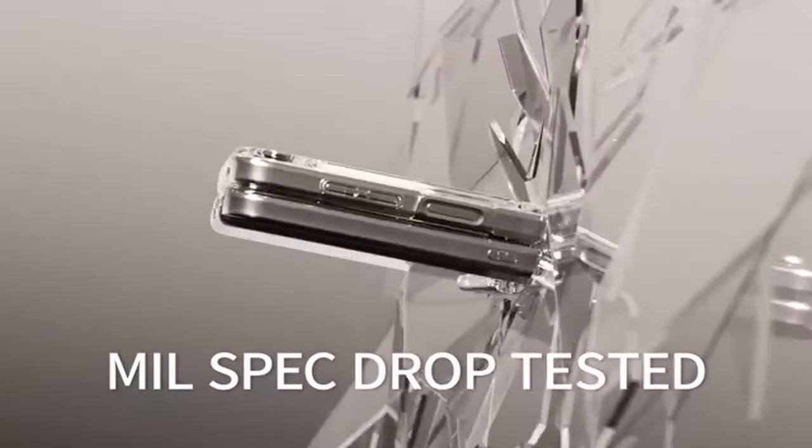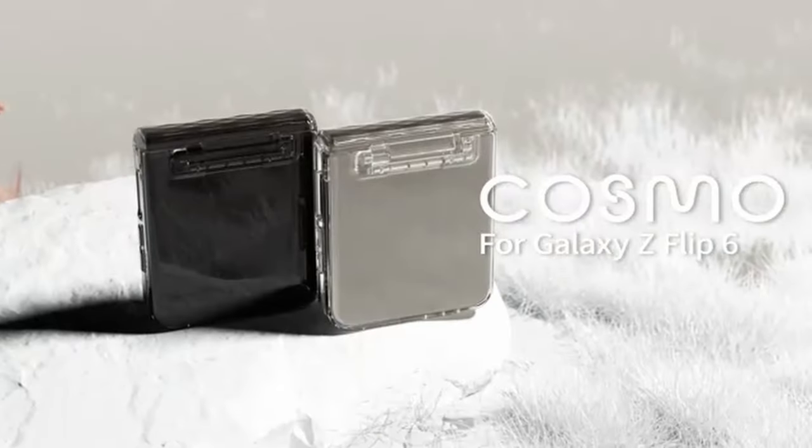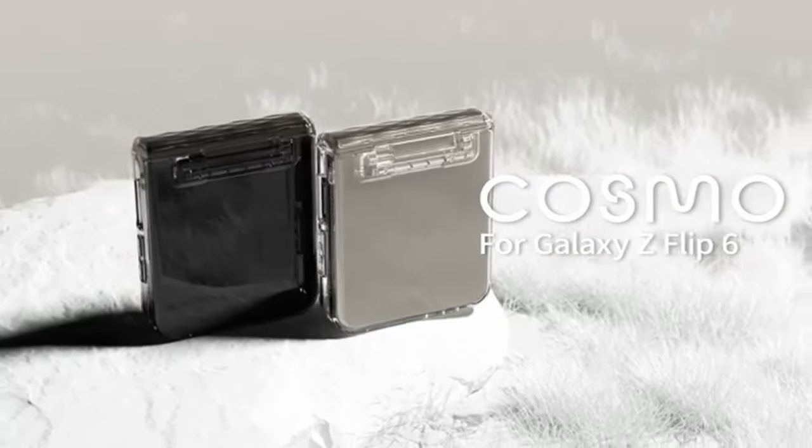Made from flexible, impact-resistant TPU, it provides reliable drop protection tested to withstand drops from up to 10 feet, guarding against scratches, scrapes, bumps, and falls.